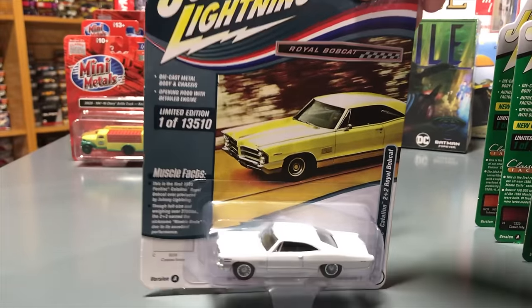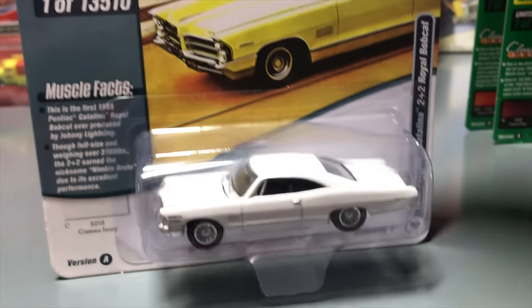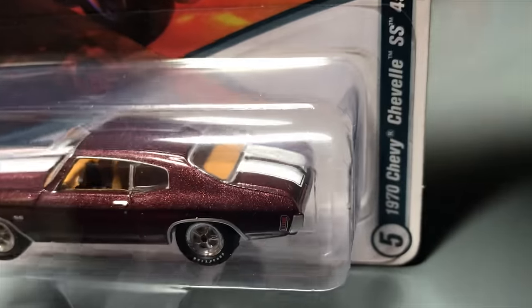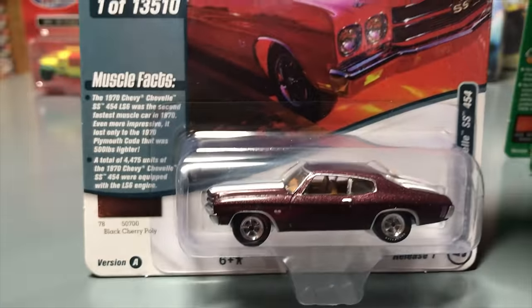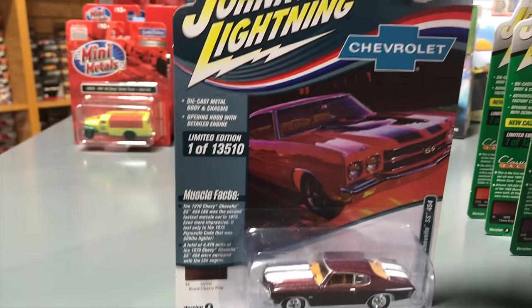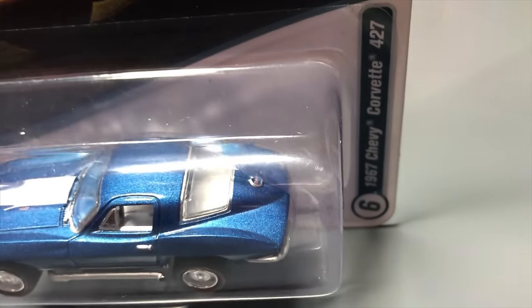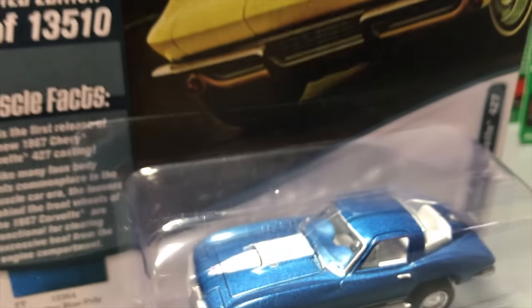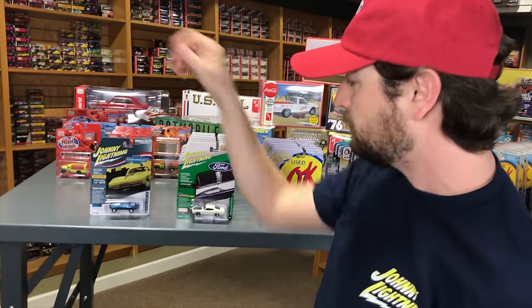Fourth in the release: the 1965 Pontiac Catalina 2+2 Royal Bobcat in white, with redline tires and black interior. Fifth, the 1970 Chevy Chevelle SS 454 in black cherry with tan interior — the color really brings out the red, with white letter tires, chromed wheels, and white SS stripes along the top.